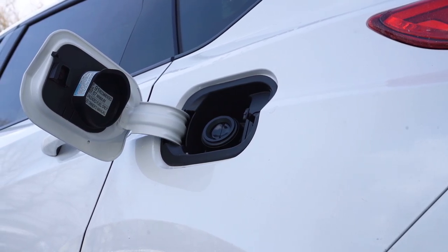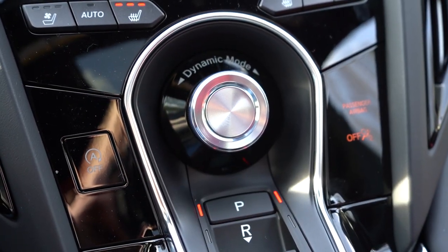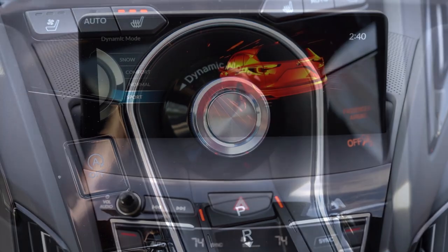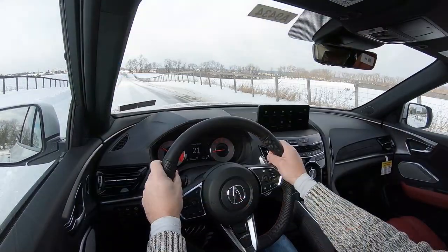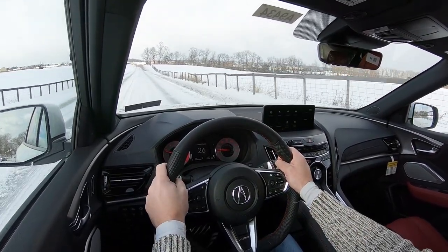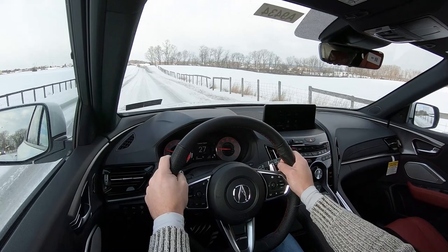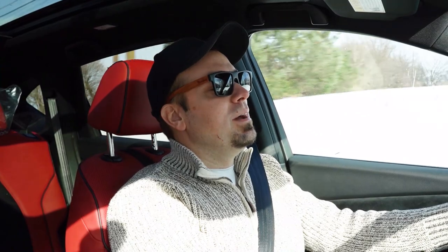Zero-to-60 time is approximately 6.2 seconds, with MPG numbers coming in at 21 in the city and 27 on the highway, taking premium unleaded fuel. Before we do any acceleration or paddle shifter test, I did want to mention the drive modes — it's labeled Dynamic Mode, located front and center just above the shift buttons. Those modes include Normal, Comfort, Sport, and Snow, adjusting things like shift points, throttle response, steering sensitivity, ambient lighting, engine sound, and suspension settings.